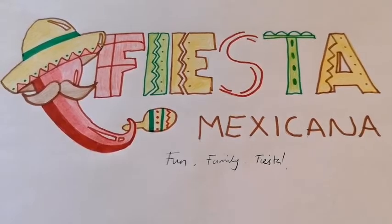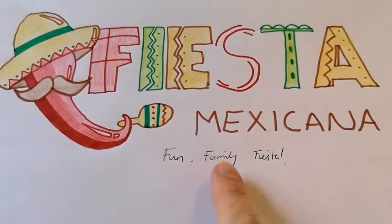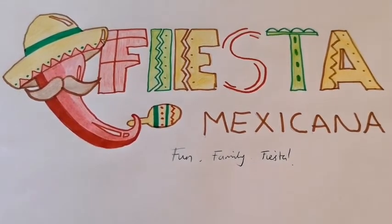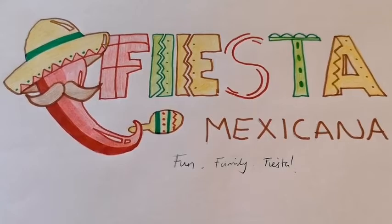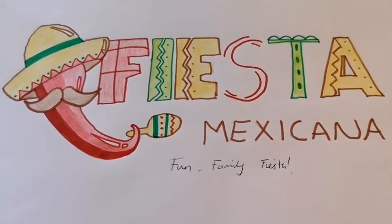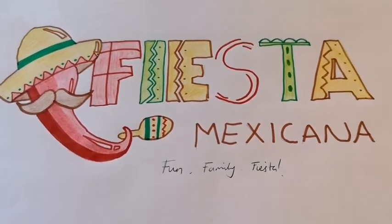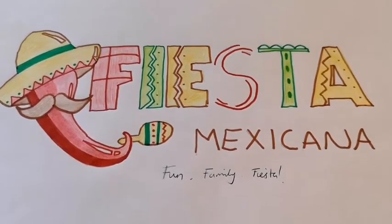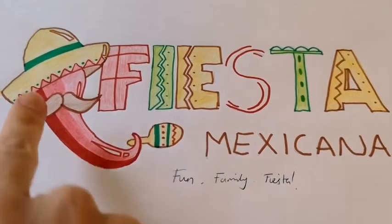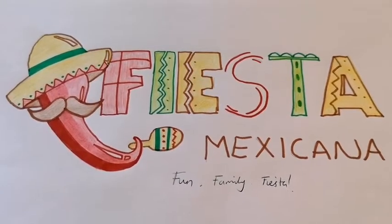I've chosen really lovely, bright, bold colours with a fun font to represent the Mexican side of things. I've popped a little tagline underneath saying 'fun, family, fiesta' — and fiesta means like a party. So my restaurant, Fiesta Mexicana, hopefully would jump out at people in the street, on menus, flyers, as being a really fun, family-friendly Mexican restaurant. When doing your logo, think carefully about the colours you're using, the style, the images that you might want to use to represent the food.